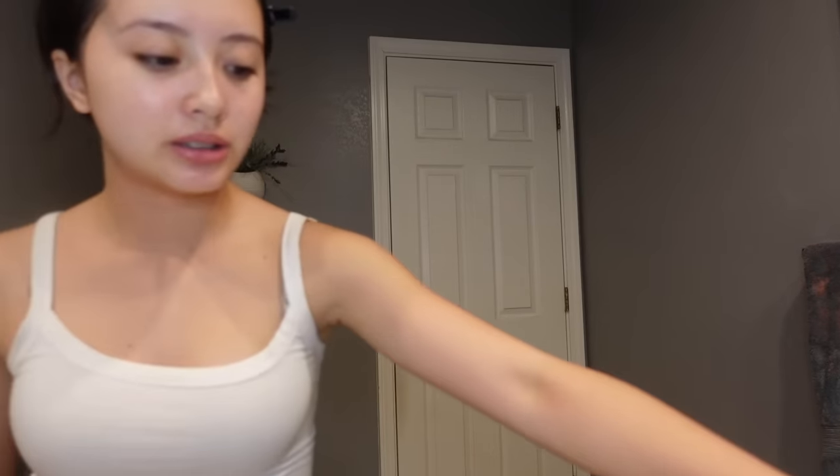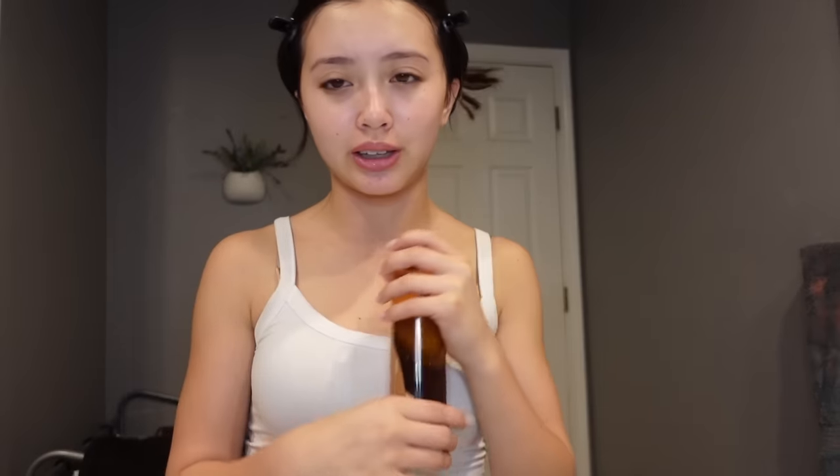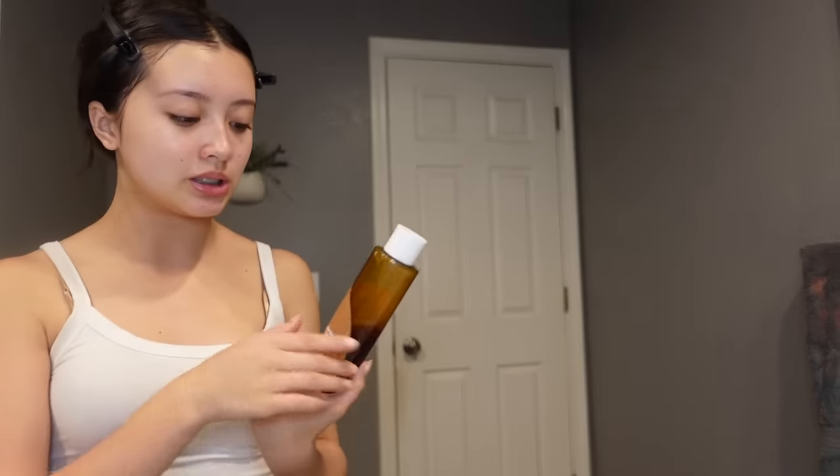I've been using this toner for about two months now — I use it in the morning and at night. This is like my skin prep, one of the things I do before makeup. This is the Innisfree Green Tea Fresh Toner. I bought it a while ago but never used it because I don't really use toner, but it's really good — it just calms my face, which is what green tea does.